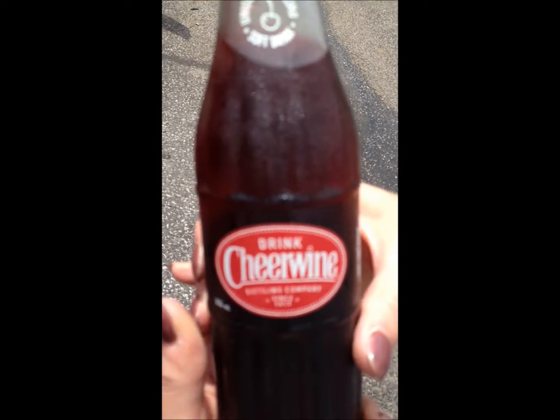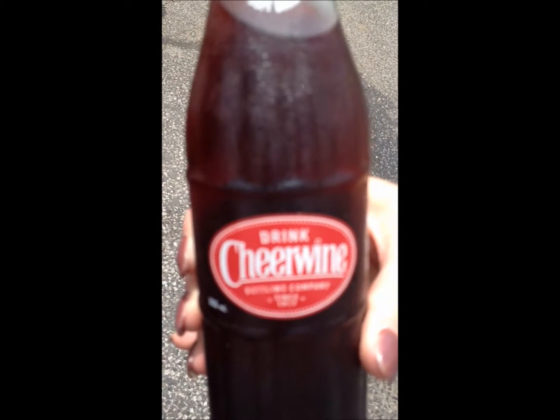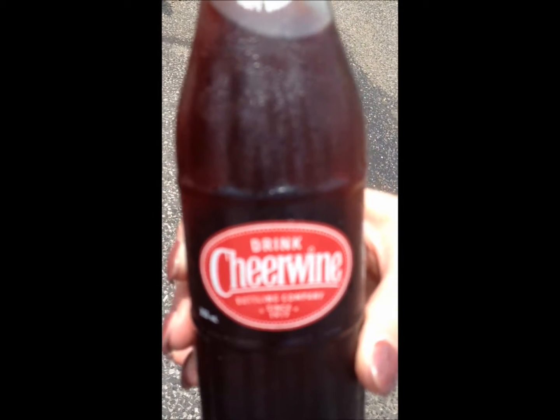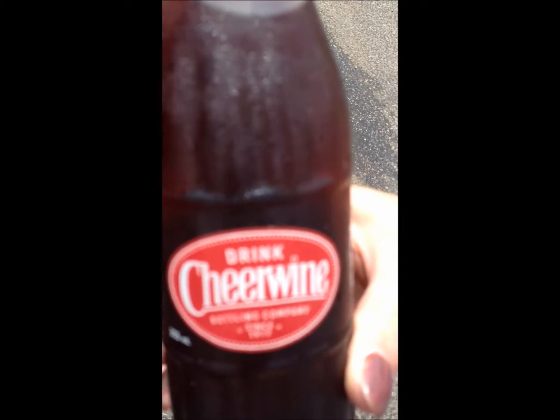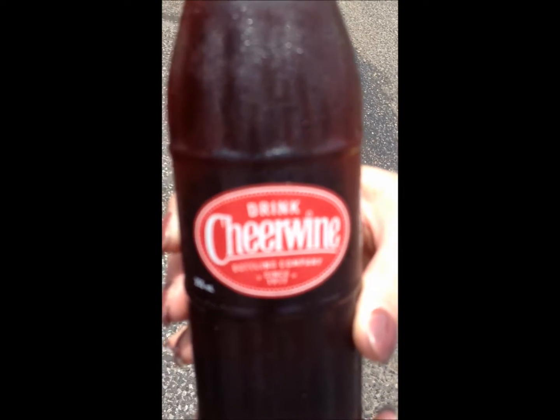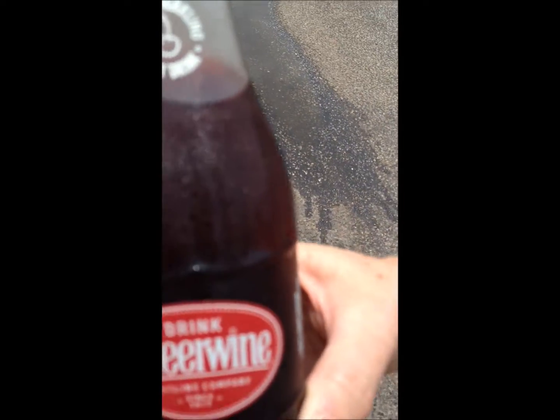We just bought this — what is this? Cheerwine Bottling Company since 1917, and it says it's made with real cane sugar. Let's see the ingredients. This is one made from the Dublin Bottle Company.